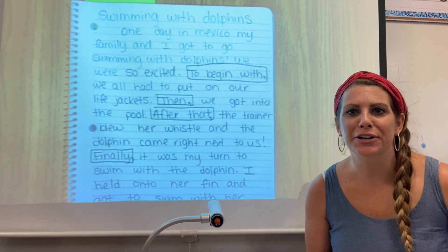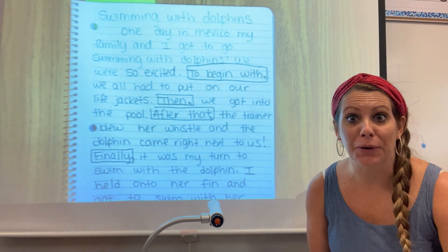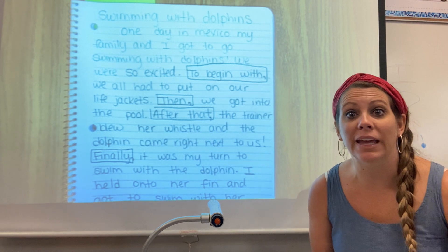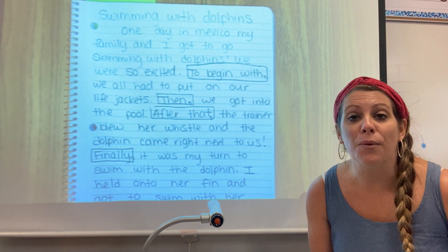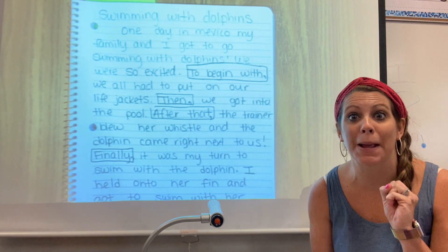Hi my wonderful writers! So you just watched a silly video on adjectives. Remember, adjectives are describing words that help make reading and writing more exciting. So like the rest of this week, we will be adding more things that make our writing pop.